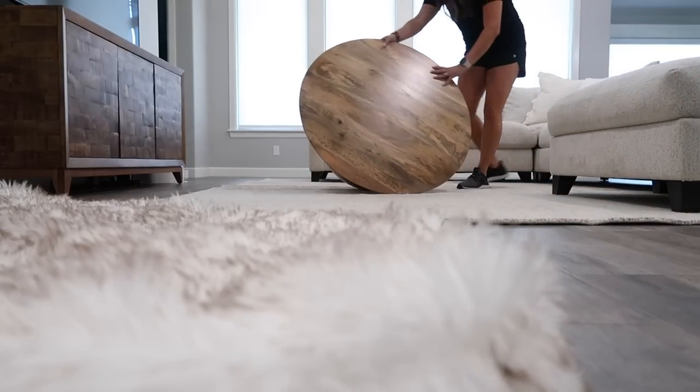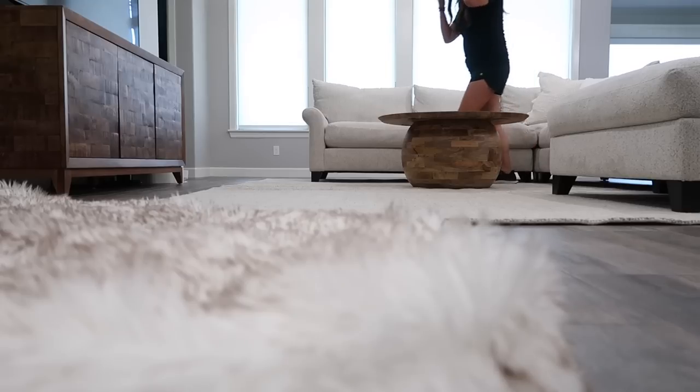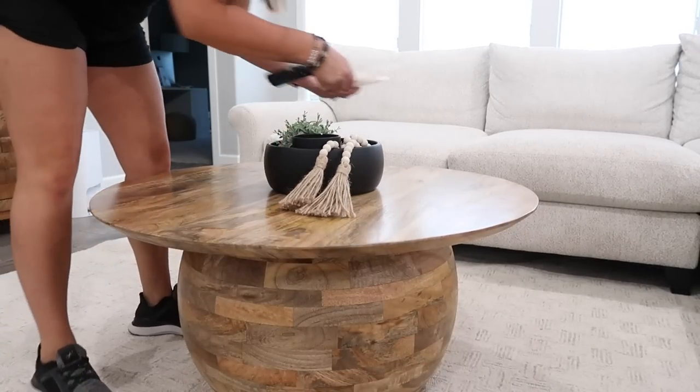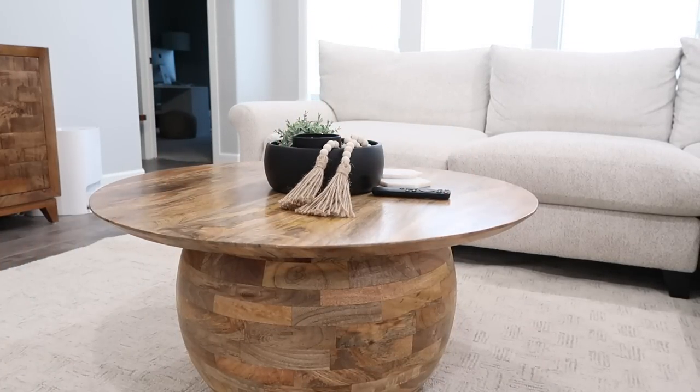I know this coffee table doesn't look heavy but it is so heavy. Chase was outside and I wasn't the most patient person, so I thought — it's a circle, I'll just roll it in! It worked perfectly. Chase came in and was like, 'How in the heck did you move the coffee table?' I always say where there's a will there's a way.